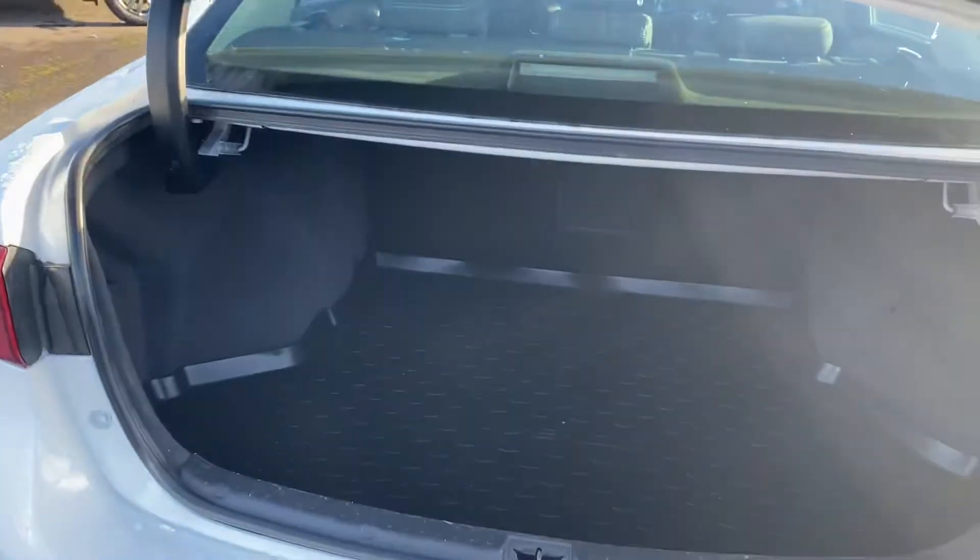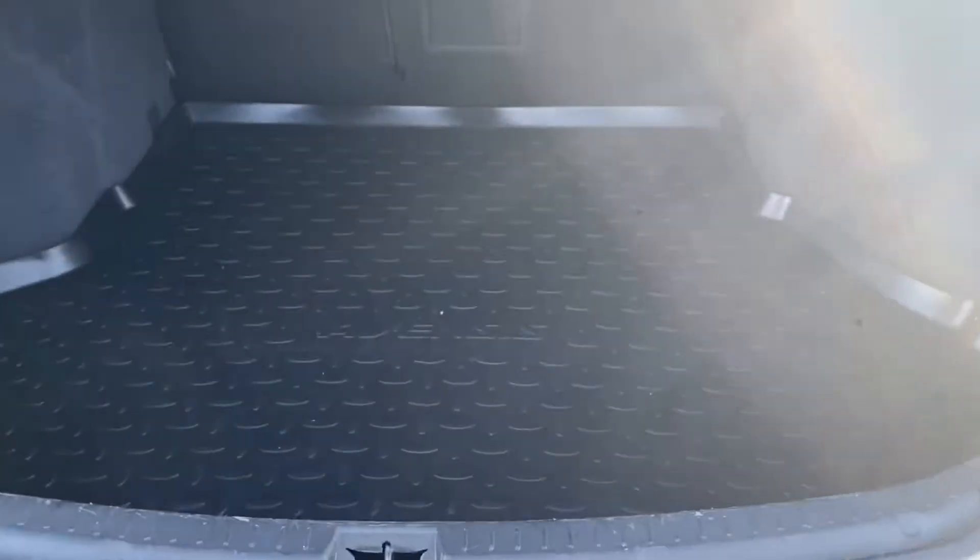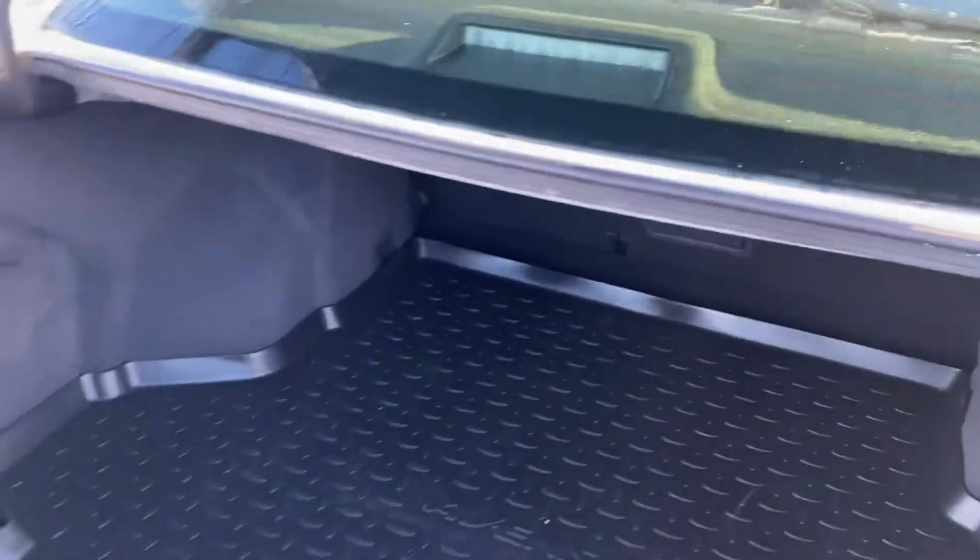It also has a rear view camera, a genuine trunk liner, and nice ample boot space.